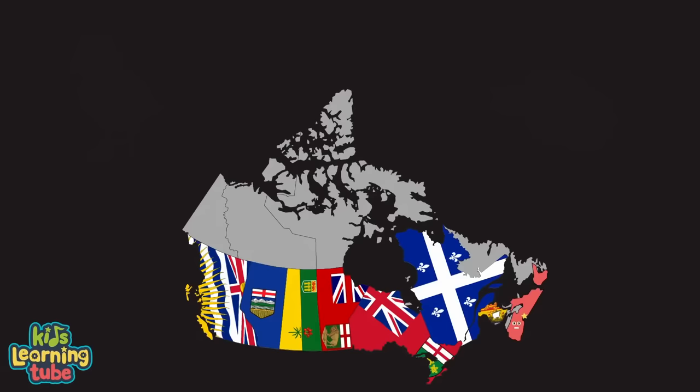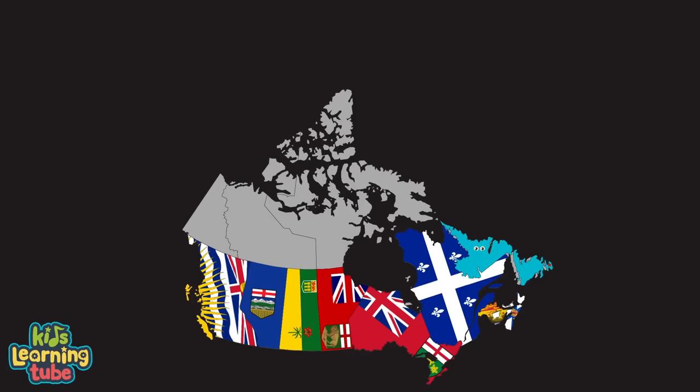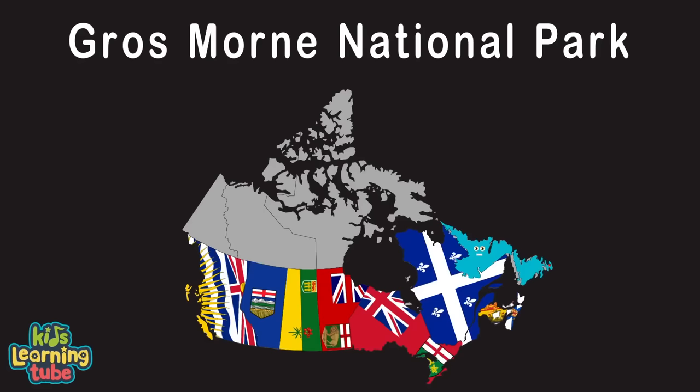I'm Prince Edward Island, my capital is Charlottetown, a Canadian province where Province House is found. I am known for my seafood, mostly lobsters and mussels. The Gulf of St. Lawrence is where you can view some sea vessels. Hey, I'm Newfoundland and Labrador, my capital's St. John's, the most easterly province. Gros Morne National Park is one of my attractions — dramatic cliffs and waterfalls are sights that are fun.